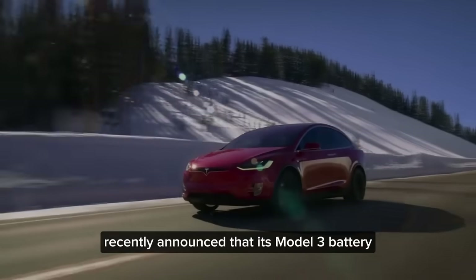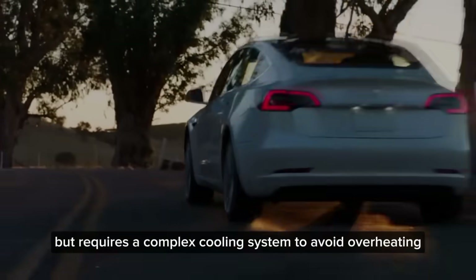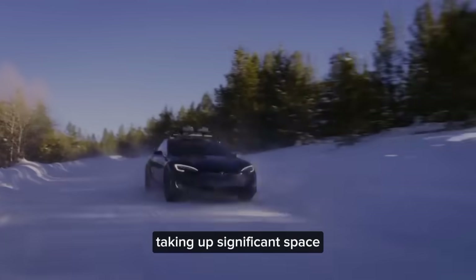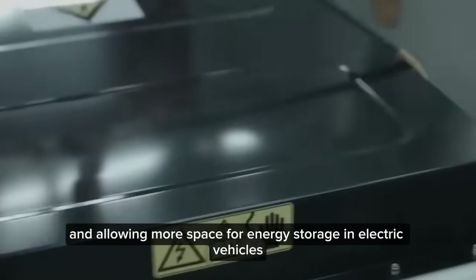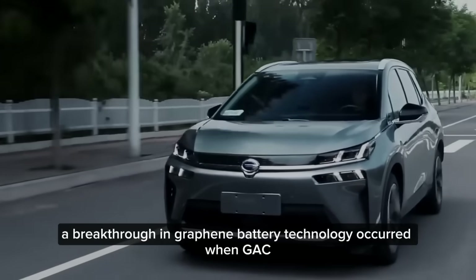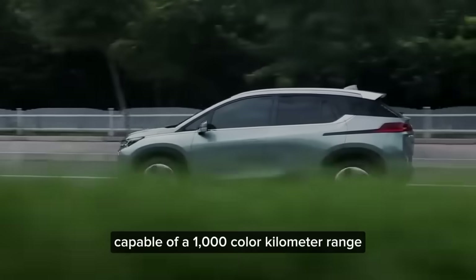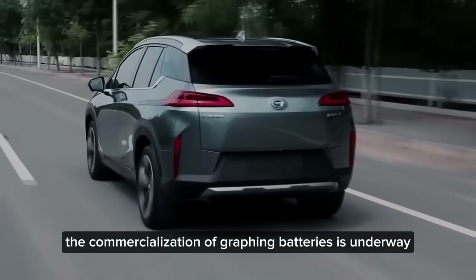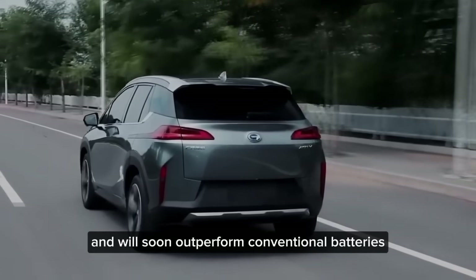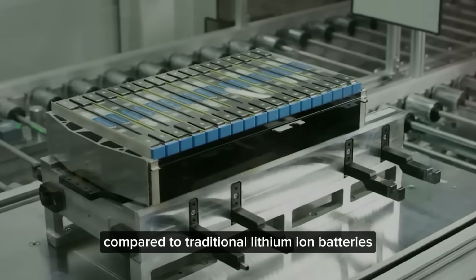Tesla recently announced that its Model 3 battery has an energy density close to 260 watt-hours per kilogram, but requires a complex cooling system to avoid overheating, taking up significant space. On the other hand, graphene batteries do not overheat or explode, eliminating the need for a cooling system. A breakthrough occurred when GAC Motor Company unveiled the Aeon 5 electric car equipped with graphene batteries capable of a 1,000 kilometer range, recharging to 80% capacity in only 8 minutes. These batteries have 3 times the lifespan and 7 times the charging capability compared to traditional lithium-ion batteries.